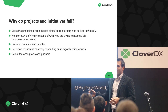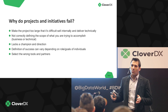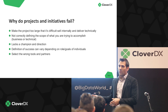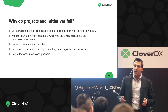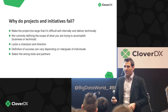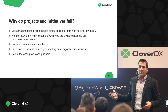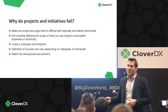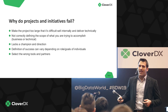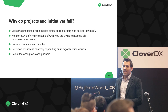The final pitfall is selecting the wrong tools and partners. Whether that's getting advice on methodology, selecting a tool, going the open source route, or the custom coding route — you want to make sure you're selecting the right tool for the challenge you're accepting. Now that I've outlined the pitfalls, I want to talk about some of the solutions we've helped build for our customers and where those pitfalls pop up.